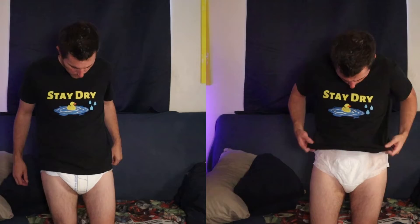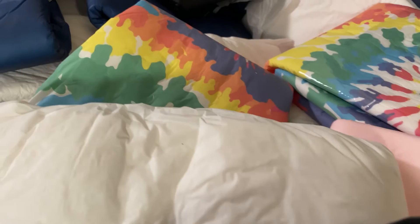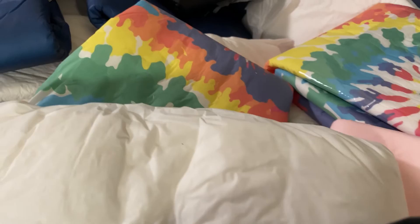Keeping multiple absorbency levels of diapers on hand at one time is tough to do though. Just getting a regular monthly supply for one's major needs can be challenging enough, so it's not always an option to keep multiple types on hand. If you have the means available to do that, I would certainly recommend it.